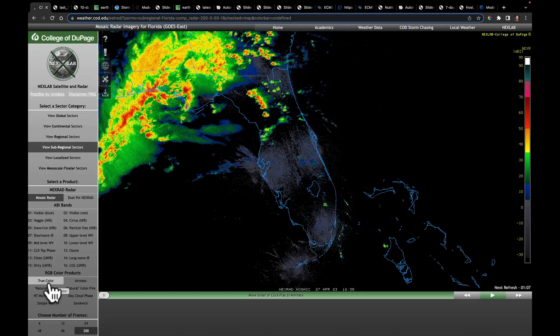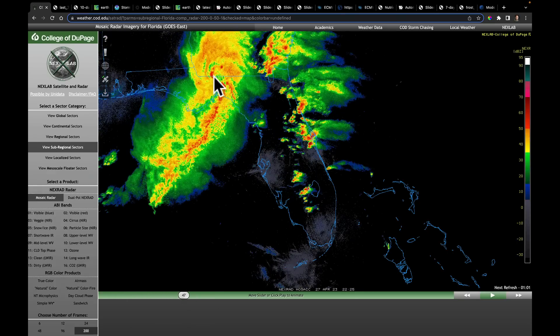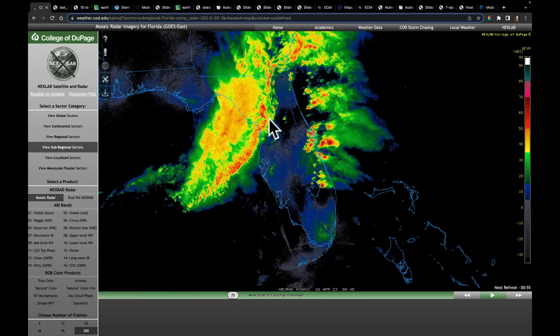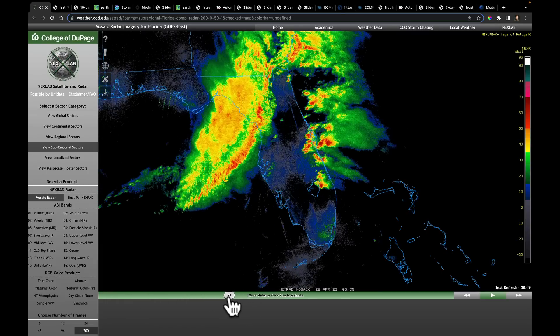Good morning everybody. I want to start off with a radar animation from last night over parts of Florida. We're watching a large squall line that was developing, with a very nice bookend vortex, moving across the panhandle into southern Georgia. As the line approached most of Florida, including the Tampa Bay area, there was an interesting artifact that showed up on the radar that I need to spend some time thinking about.